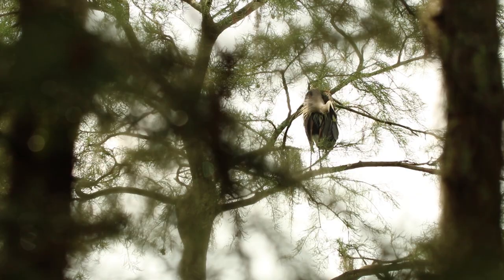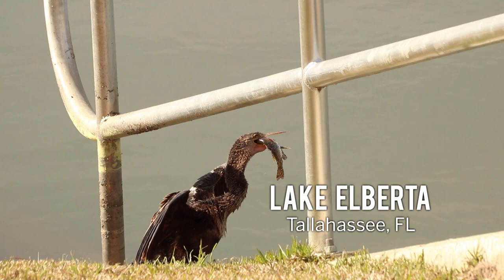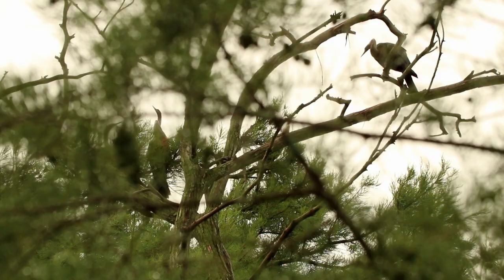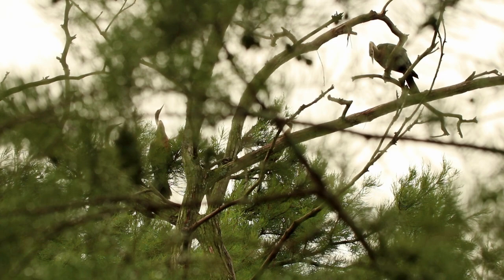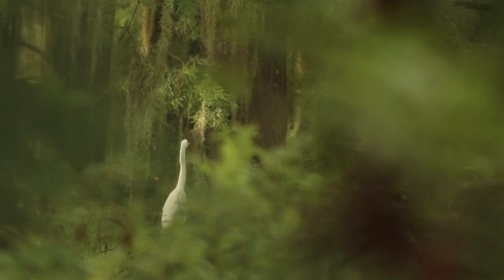And then there's the anhinga, which is a fish-eating bird as well. It spears fish as it swims underwater, and it nests relatively low — perhaps halfway up the tree. The lowest is probably the great egret, which nests very low. In fact, it's so low that a large alligator could leap up and get the young out of the nest.